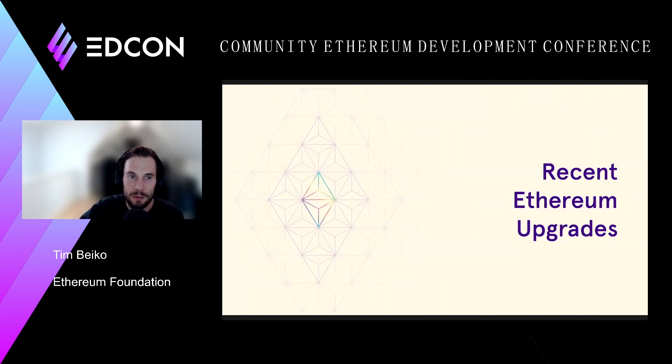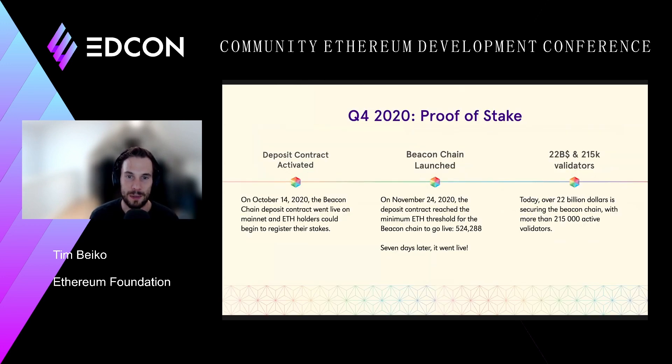I'll go very quickly over some recent Ethereum upgrades. In the past year, there's been a lot that's come to the network. The biggest thing is probably the launch of the Beacon Chain at the end of 2020. This was a huge milestone worked on for years. In October, we launched the Beacon Chain deposit contract on mainnet, which needed a minimum amount of Ether deposited before it went live. About a month later, on November 24th, we hit that amount. Today we have over $22 billion and 215,000 validators running on the Beacon Chain.